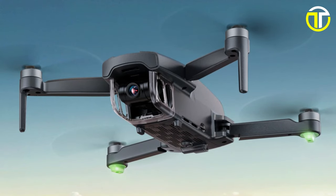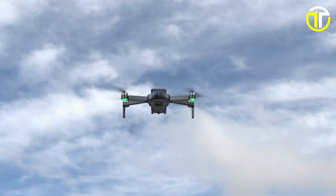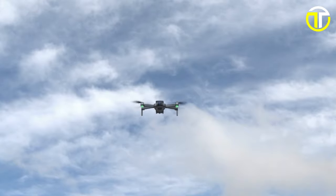Priced competitively at $279.99, the Buine F7 Mini offers exceptional value for its advanced features and capabilities. Elevate your aerial photography game and capture stunning footage with the Buine F7 Mini today.